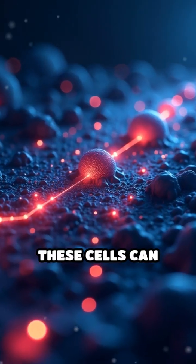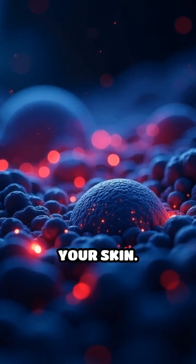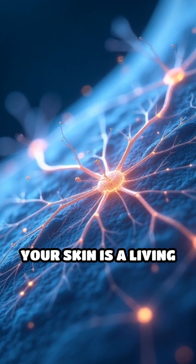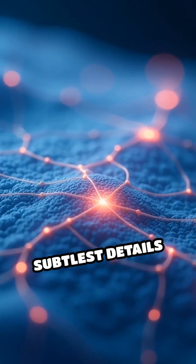Surprisingly, these cells can even distinguish the direction and speed of a moving object across your skin. Every moment, Merkel cells quietly decode the tactile world for you. Your skin is a living sensor array, finely tuned to the subtlest details around you.